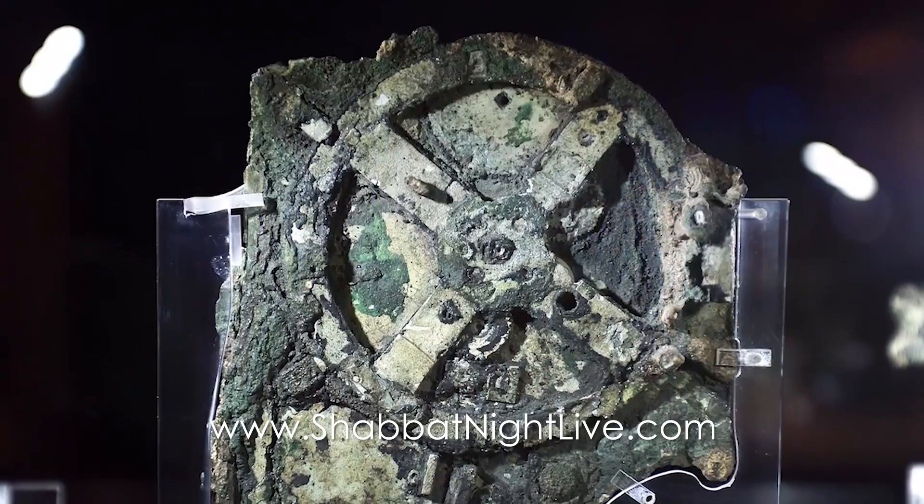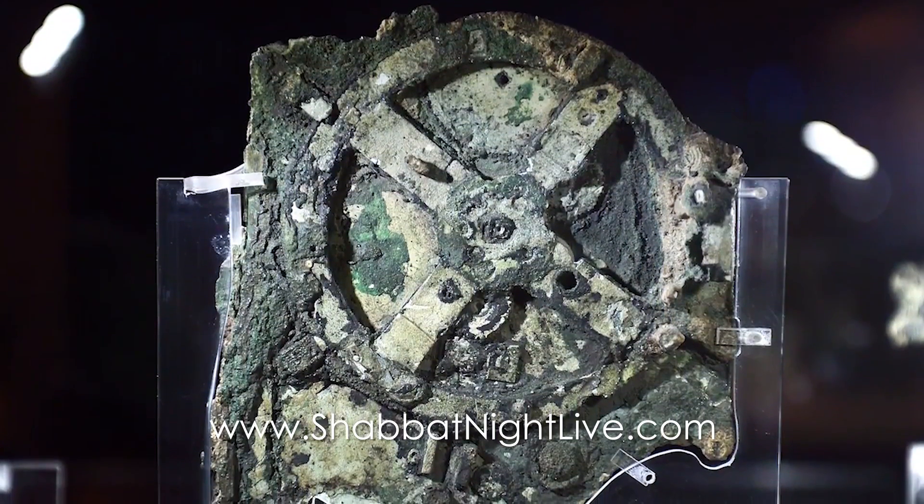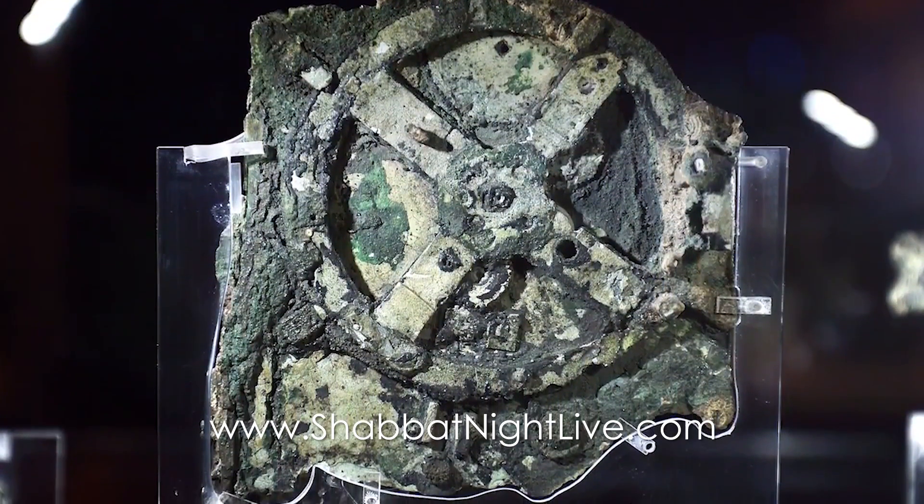An ancient invention was recently understood — it was actually discovered in the early 1900s, when they pulled this coral-encrusted set of bronze gears, called the Antikythera Mechanism, out of the Mediterranean. They had no idea what it was.